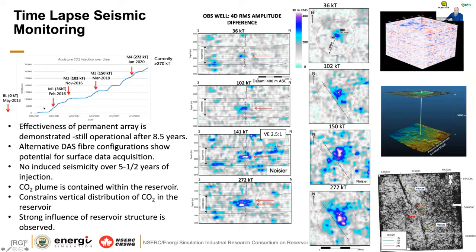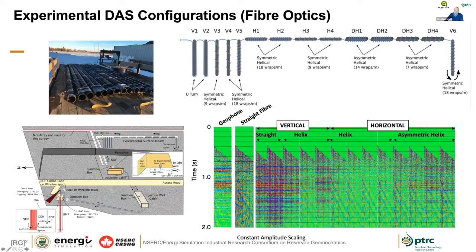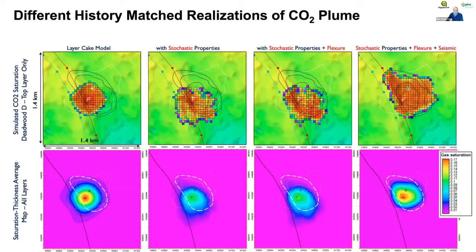Seismic monitoring was done with multiple time-lapse surveys: a baseline, then M1, M2, M3, and M4 time-lapse slices. Looking at time-lapse slices interpreted over the observation and injection wells, you can see results at 36,000 tons, 102,000, 150,000, and the most recent at 272,000 tons — very powerful data to help constrain the position of the plume. A lot of work was also done on DAS cable configurations — small downhole helically wound and surface trench cables with different wrappings — to understand what makes for a really effective monitoring method.